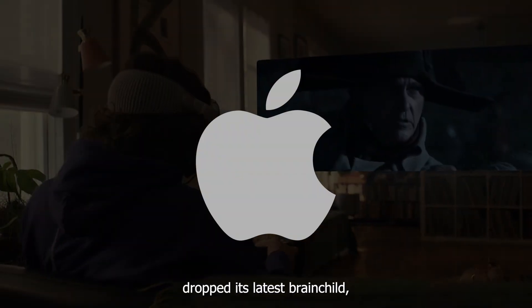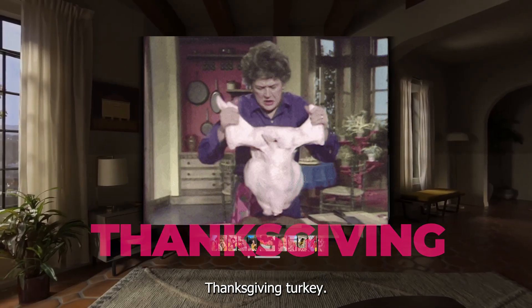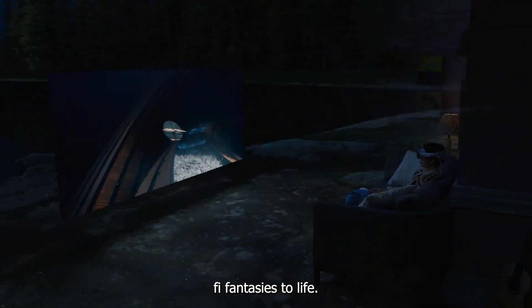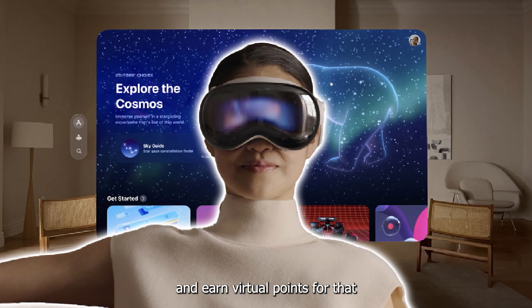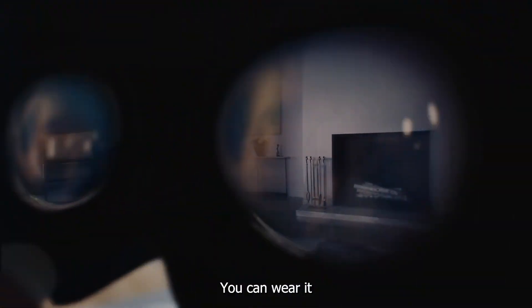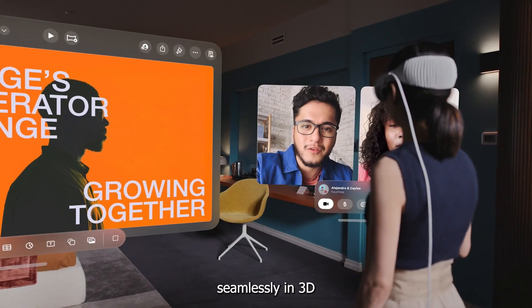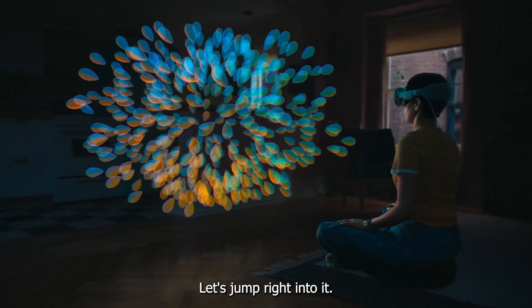Apple just dropped its latest brainchild, the Apple Vision Pro, and it's making waves bigger than your mom's Thanksgiving turkey. This is a gadget that literally can bring all your wild sci-fi fantasies to life. For instance, you can do your daily chores and earn virtual points for that. Because it's see-through, you can wear it and stroll outside while simultaneously using all sorts of apps seamlessly in 3D. Without wasting any more of your time, let's jump right into it.